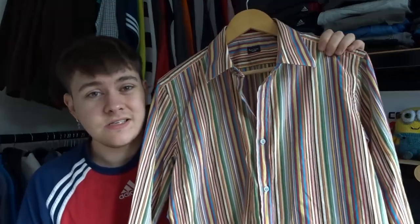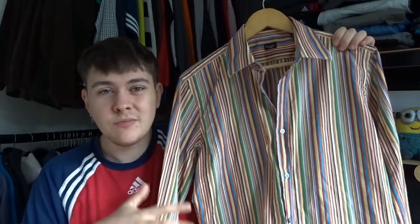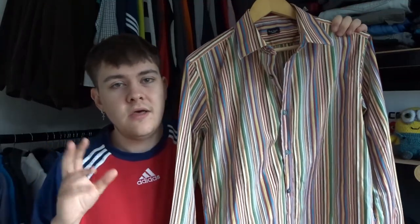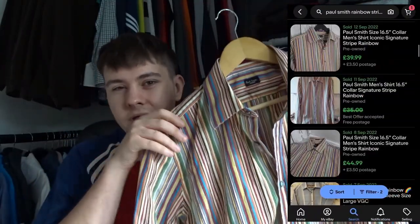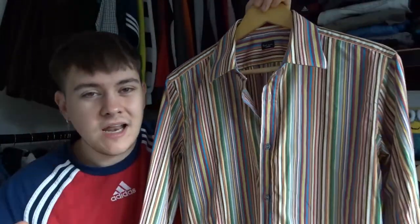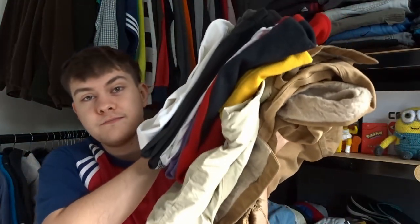I also picked up this Paul Smith shirt — I don't think we've had much Paul Smith before, maybe just a pair of trousers. This is a classic Paul Smith kind of piece, so I have no doubts it will sell. Not too sure how strong, but I'm expecting around £30 to £40. It's got that proper nice rainbow coloring — yeah, classic Paul Smith. That was £7, so in total the two came to £10.